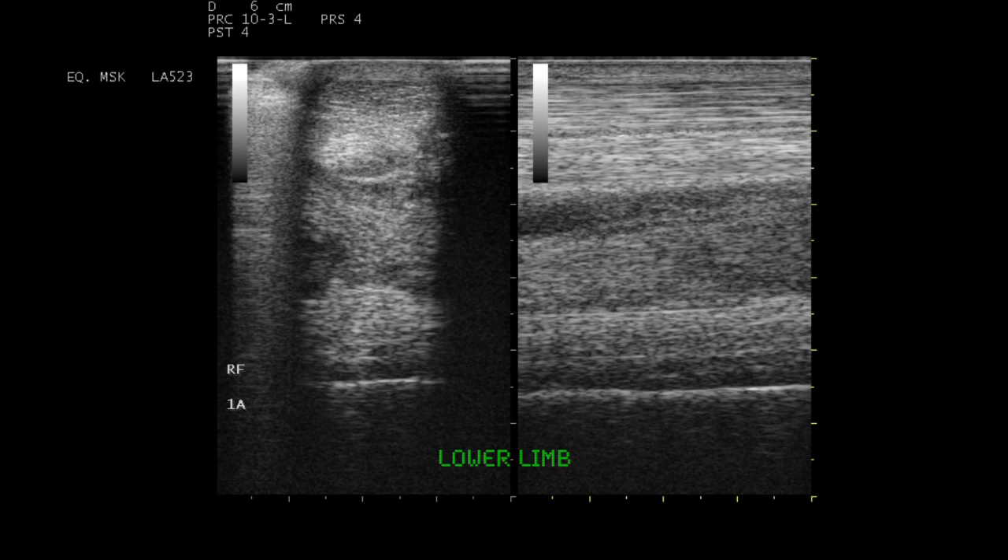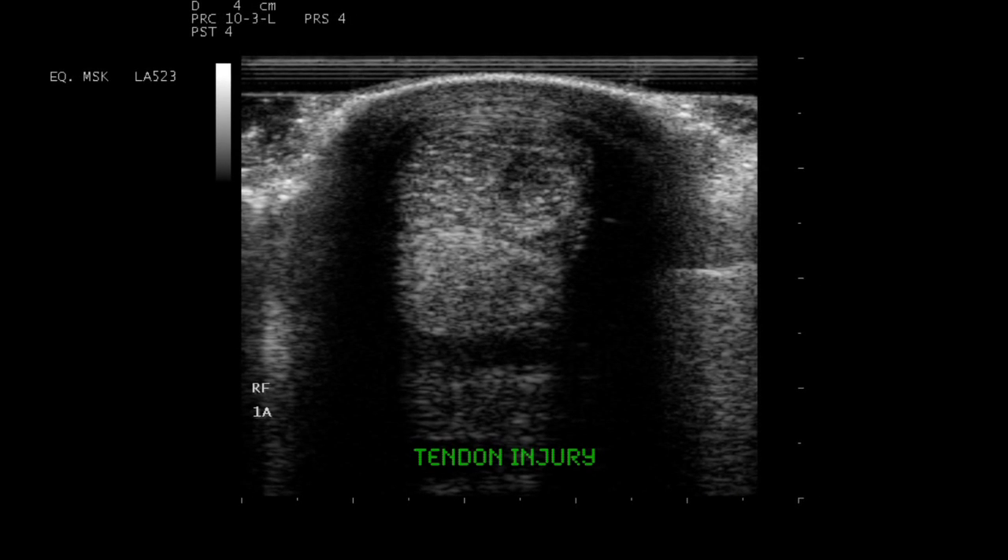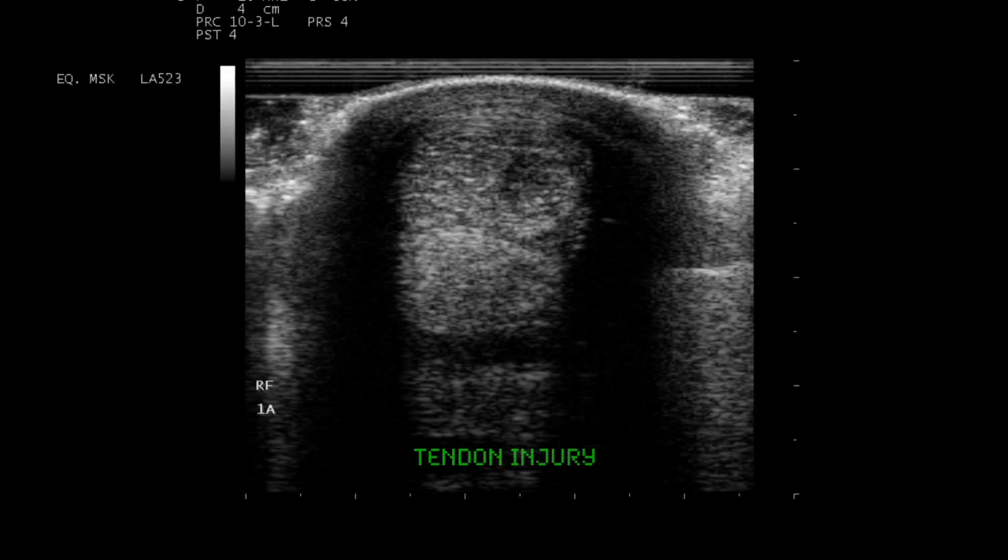In addition, the ultrasound machine is an essential tool for lameness evaluation to critically evaluate the tendons, ligaments, and other soft tissue structures of the limb.